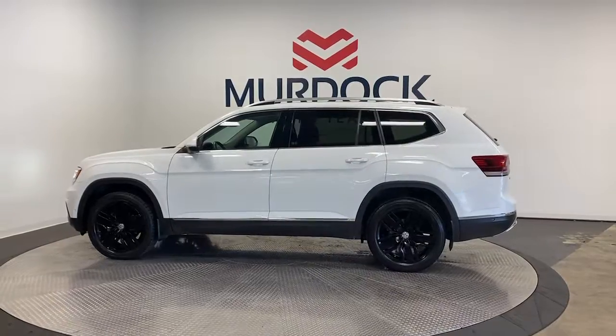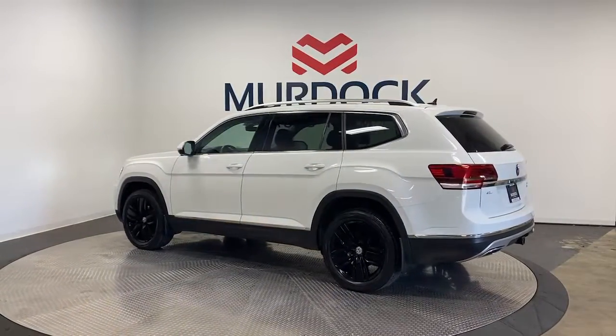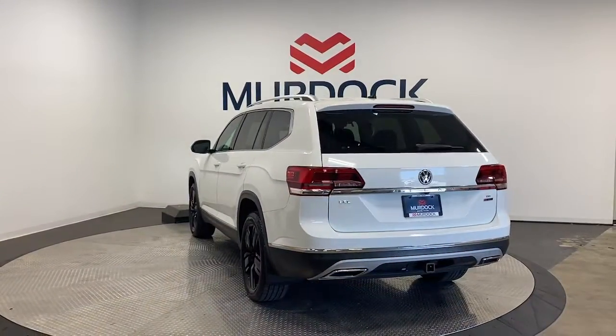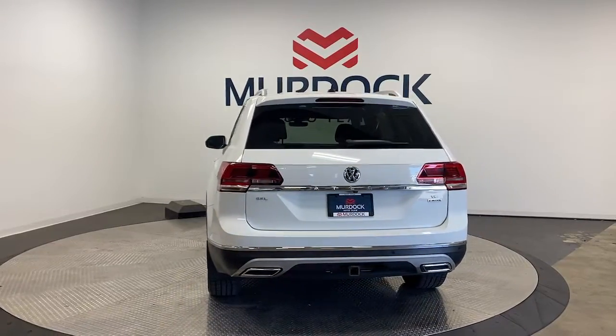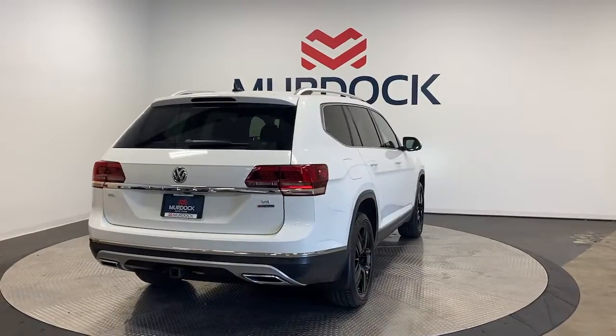These are just some of the great options this vehicle comes with: heated steering wheel, heated and/or cooled front seats, pre-collision system, navigation system, keyless entry, heated driver's seat, moonroof, power passenger seat, heated rear seat, and heated mirrors.